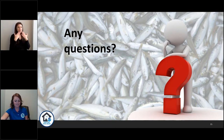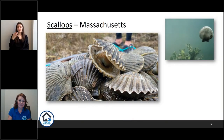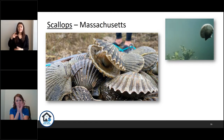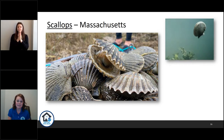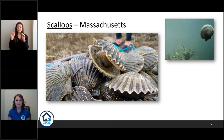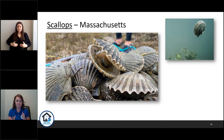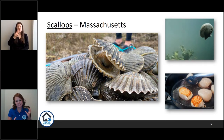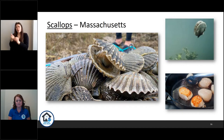Thanks, Brianna. I want to take everybody into two more processing facilities. The first one is a scallop processor. Scallops are actually bivalves — they have two shells that move, and scallops can actually swim because they have a very strong adductor muscle. The adductor muscle is actually what we eat when we eat scallops. Some of these processing facilities may not be part of the NOAA Seafood Inspection Program, but we just wanted to demonstrate different processing facility operations that can occur across the United States.